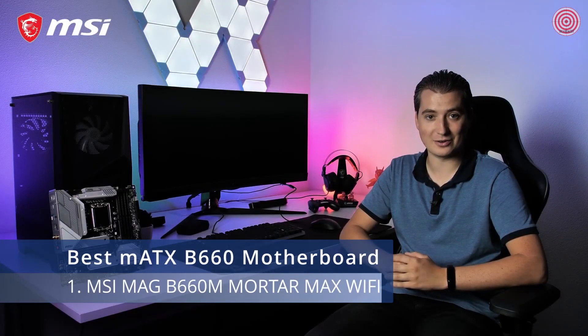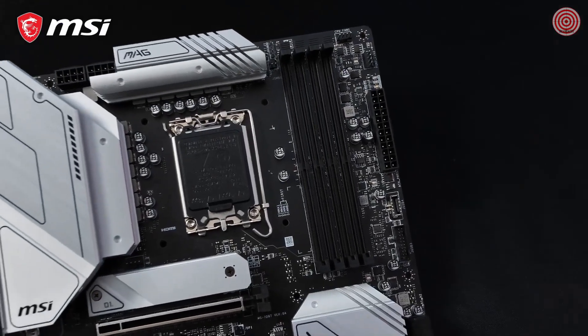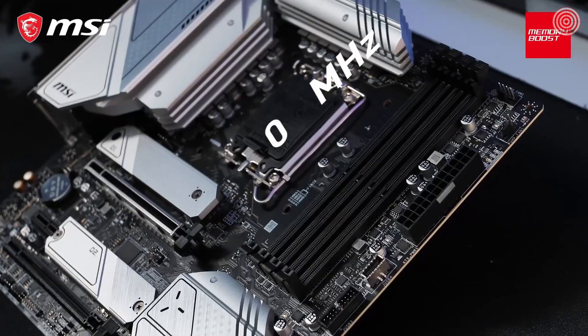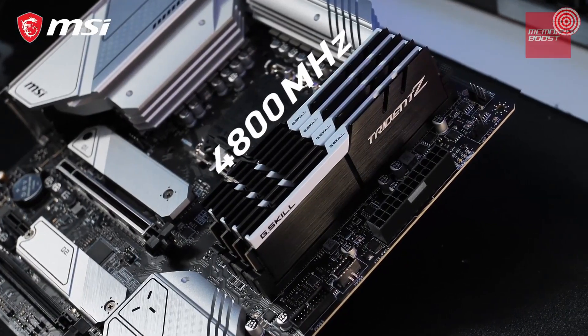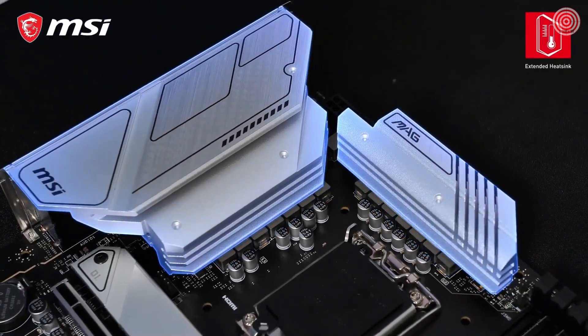Get everything out of the 12th generation Intel Core processors with the MSI MAG B660M Mortar Max Wi-Fi DDR4 — a great foundation for a powerful yet affordable gaming rig. This micro ATX motherboard offers 4 DDR4 slots with memory speeds of up to 4800 MHz. The powerful VRM design features 12+0+M power stages and extended heatsink cooling.